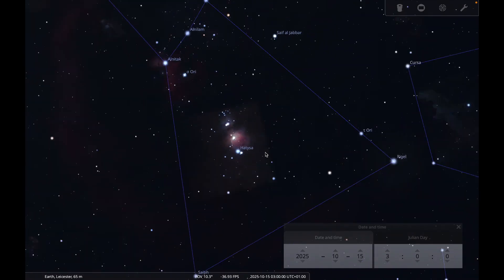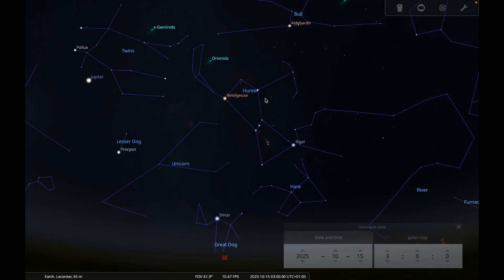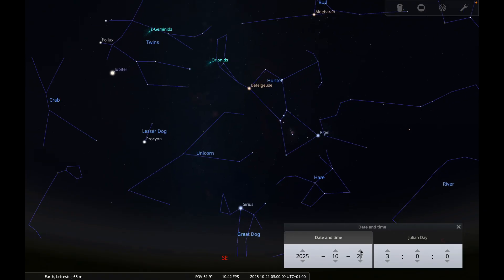Finally this month, the Orionids meteor shower. The radiant is marked just above the head of Orion. You can spot Orionid meteors all month, so any time you're out in the evening during October, look out for them. The peak is during the daytime on the 21st, so the best times to observe around the peak are the night of the 20th into the morning of the 21st, or the night of the 21st into the morning of the 22nd.